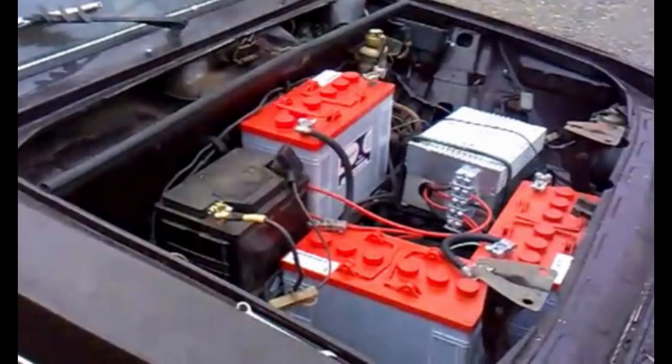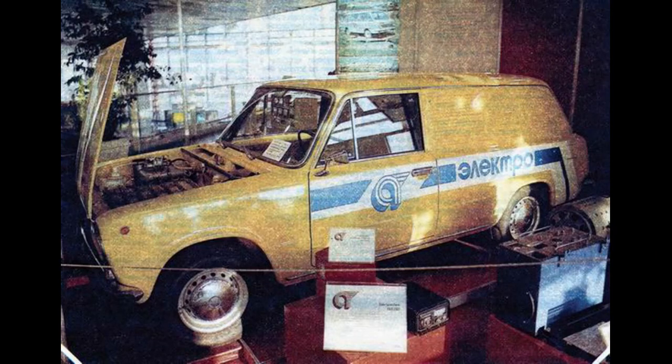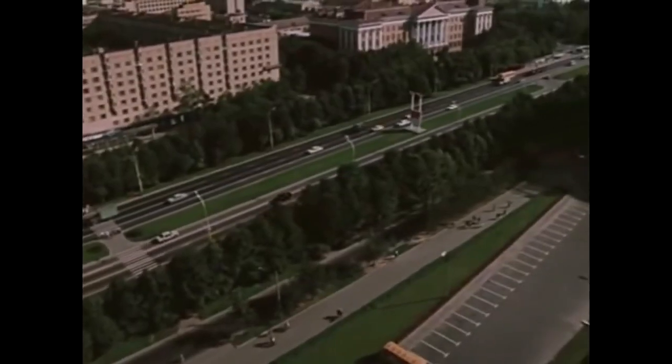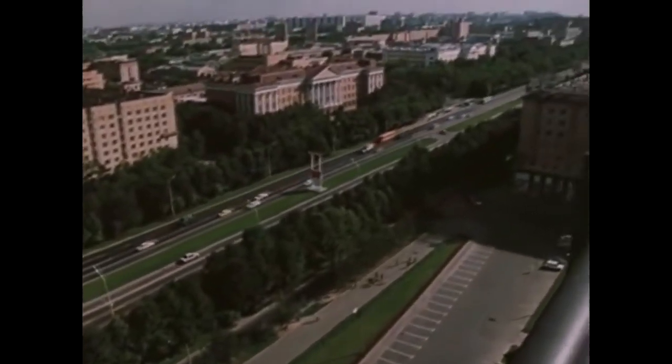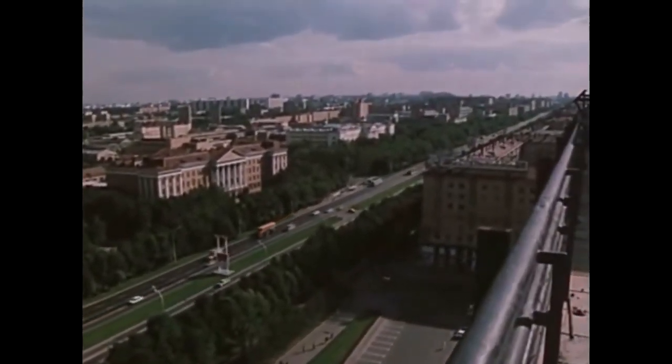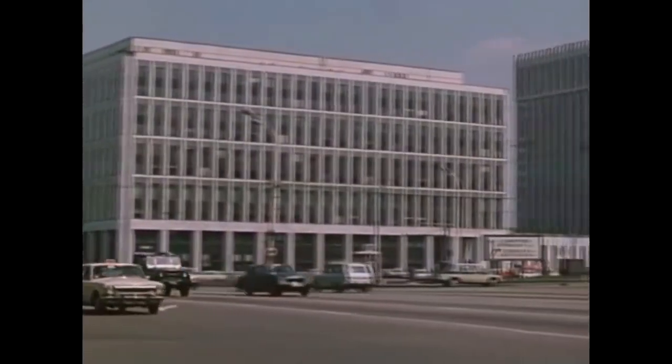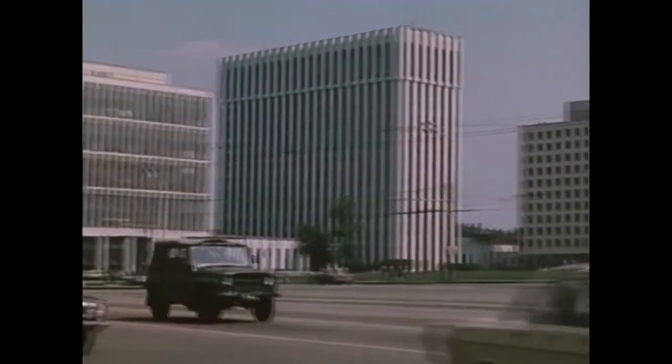Regarding some technical aspects, the nickel-zinc batteries had a weight of a whopping 380 kilograms and were located under the hood of the car. The electric motor had a power of 25 kilowatts, and the distance the car could travel without recharging was only 130 kilometers, which is not bad even by modern standards. The max speed of the car was around 87 kilometers per hour, which isn't much by modern standards. However, considering that this car was designed for traveling inside city limits, it's not too bad and it's understandable.